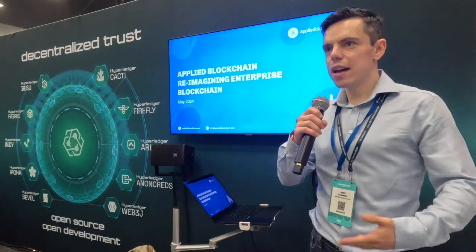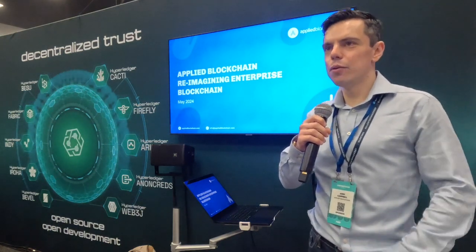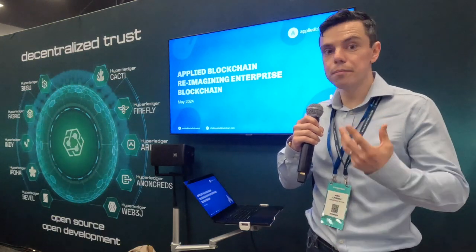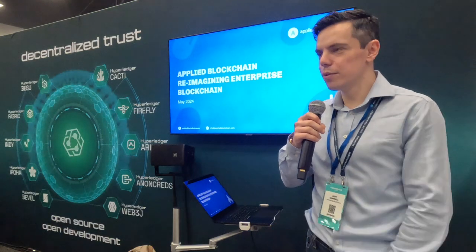I'm Andy Campbell, the Head of Product at Applied Blockchain. We're really happy to be here at ConsenSys and speak from the Hyperledger booth. We're recent members of the Hyperledger Foundation, which we'll go into.